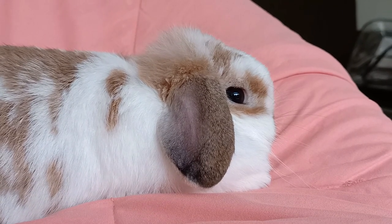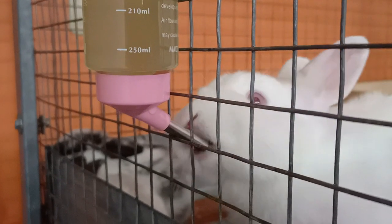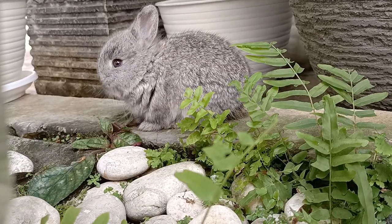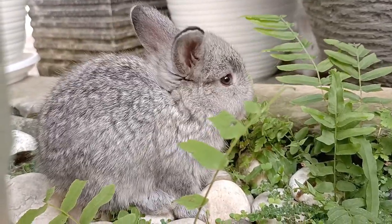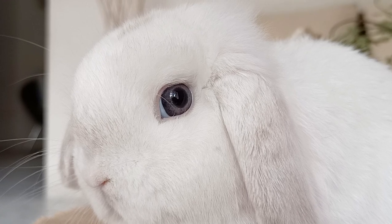The rods in your rabbit's eyes are triggered by low light conditions and do not aid in the perception of color. Cones, on the other hand, are activated by bright light and allow bunnies to see color. Cones are sensitive to blue or green light. Your rabbit cannot see red. As such, rabbits only have two-color vision. The scientific name for this type of vision is dichromatic.